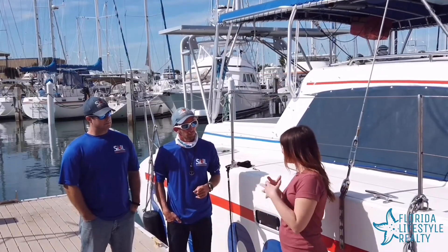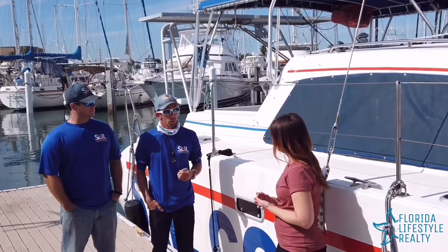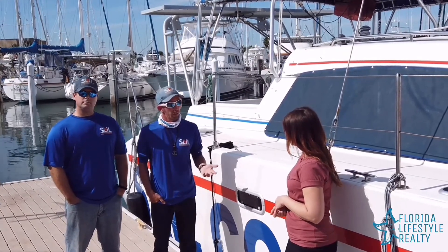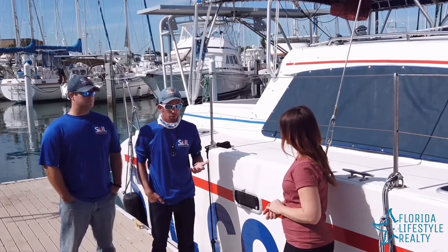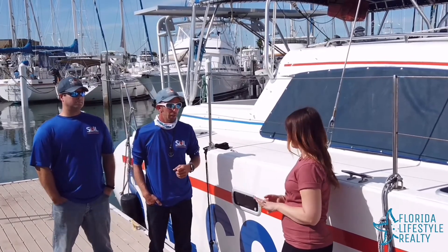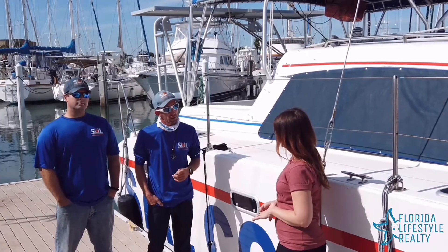Do you offer snack packages or food and beverage with the tours? We do offer basic snacks, soda, and refreshments, but it is BYOB — guests are more than welcome to bring their own beverages, which many do especially on the sunset cruise. We just ask for no glass, because we are moving and there is a high possibility of things breaking, so everybody's safety is our first priority.